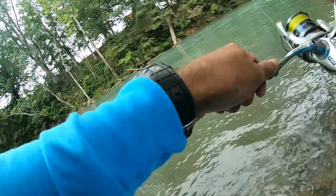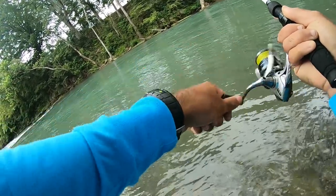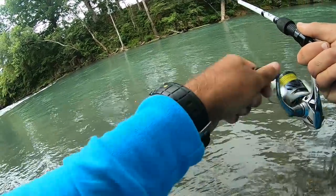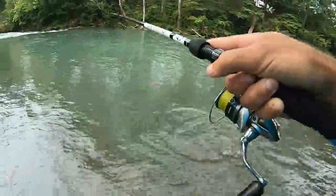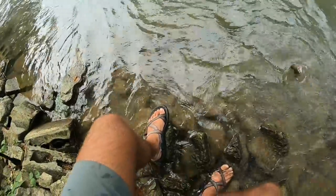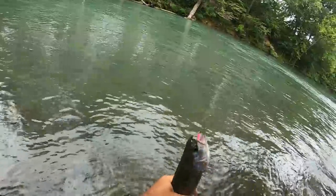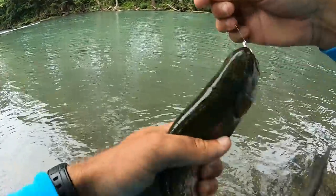Fish on — number two! He might be a little bit bigger, can't really tell, but it's a nice fish. About the same size. There we go, second trout of the day! Man, that three-hour drive doesn't look so bad now. Second trout of the day, really nice little rainbow.